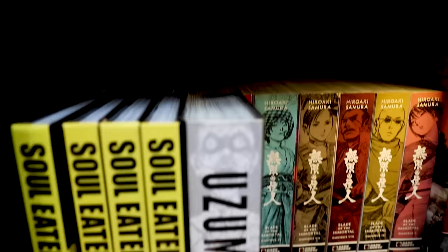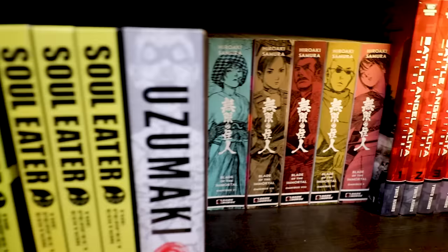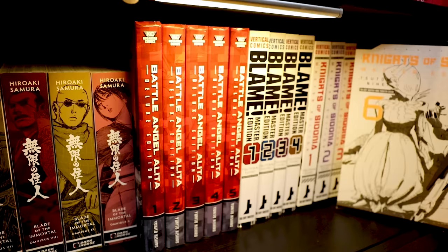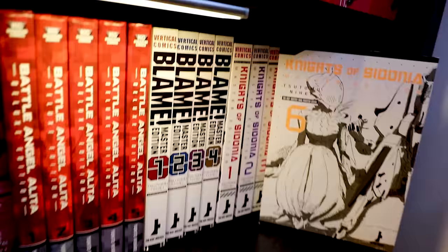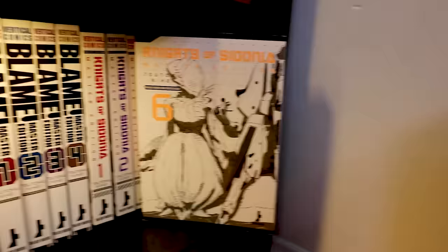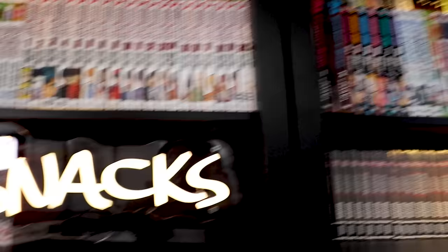We're down to the last couple shelves. Have you ever lifted all of Blade of the Immortal? These are bricks. The only thing I have from Junji Ito is Uzumaki. Soul Eater Perfect Editions — I've got to get more. Battle Angel Alita. Then Blame! — four volumes — and six volumes of Knights of Cydonia. I recommend starting with Knights of Cydonia, but you can read them in whatever order. The singles are hard to find, but if you want the master editions the quality is definitely there. Both are incredibly good series.